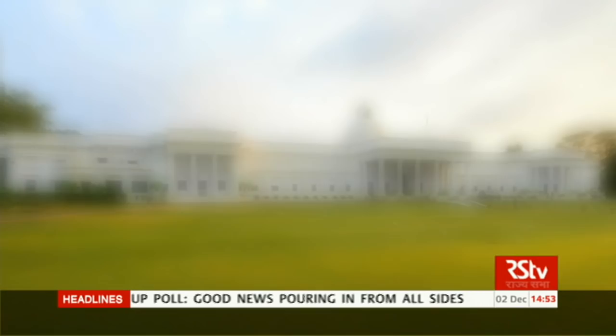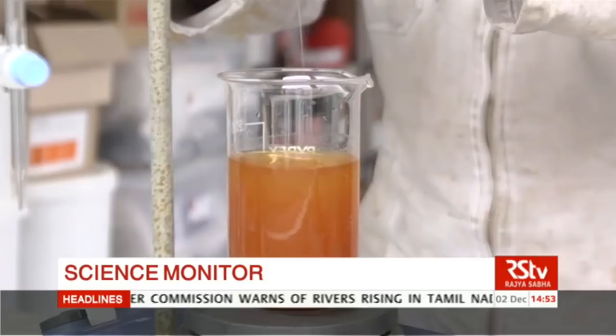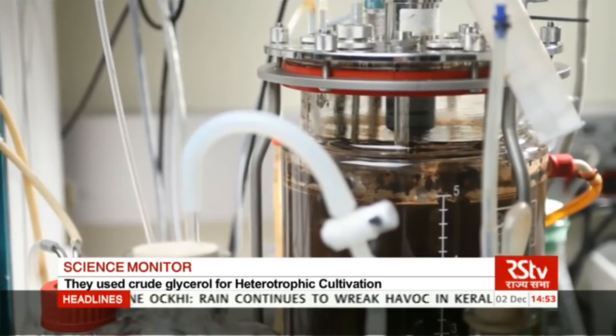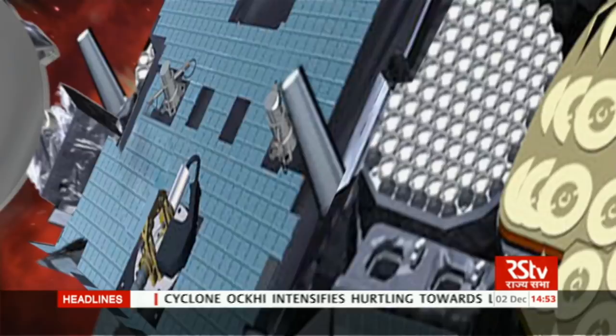Researchers at the Indian Institute of Technology, Roorkee have come up with a new and cost-effective method for production of biofuel to meet the increasing demand for fuel in the country. IIT Roorkee, for the first time, investigated the use of crude glycerol for heterotrophic cultivation of microalgae in a photobioreactor in order to enhance automotive-quality biodiesel production. The focus of the study was to overcome the costs related to production of biodiesel from microalgae and develop a method that is fast and cost-effective.